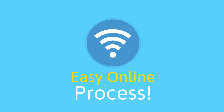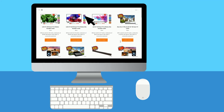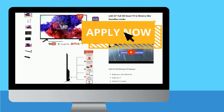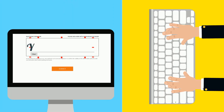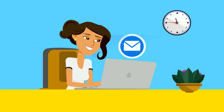First, everything is made easy online. Browse through the Laiway website and find the perfect deal for you. Select and click the apply now button before filling out the simple online application with your details. After you have signed and submitted the digital contract, a confirmation email will be sent out to you.